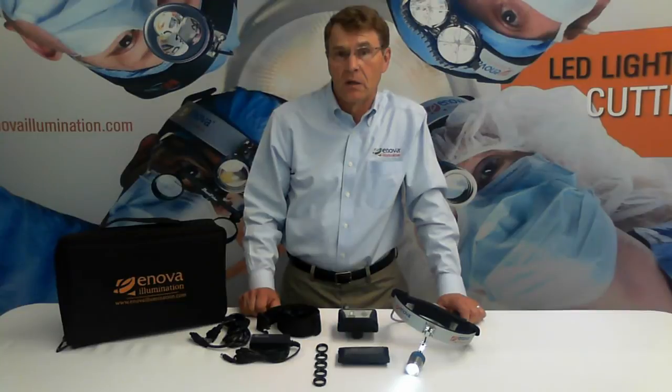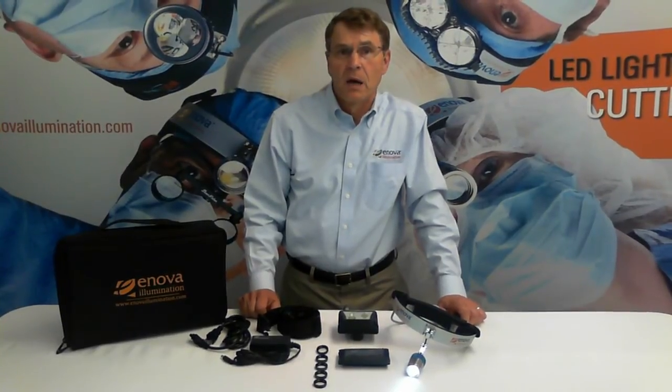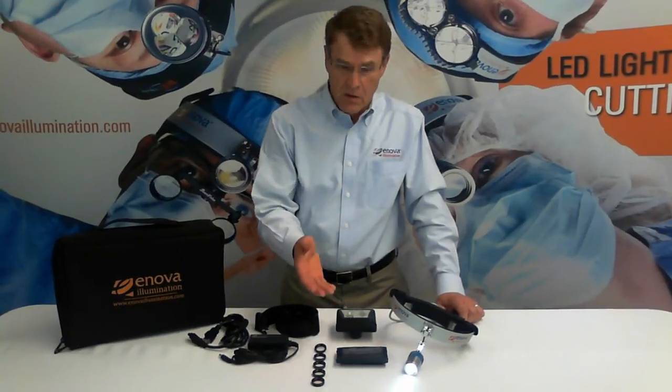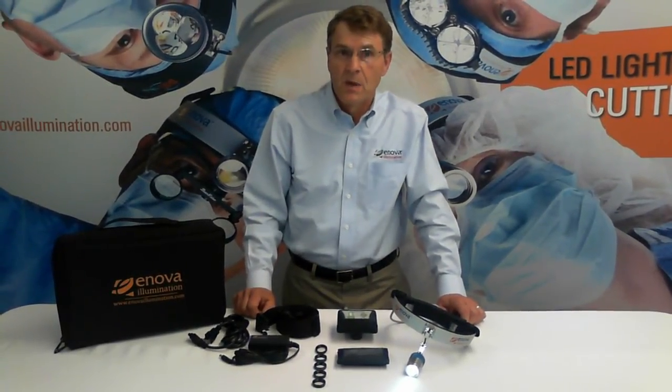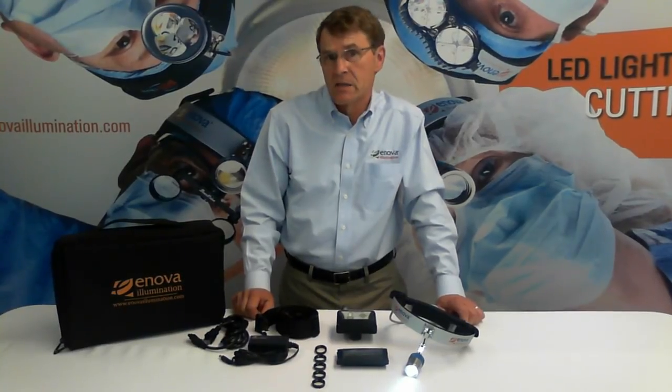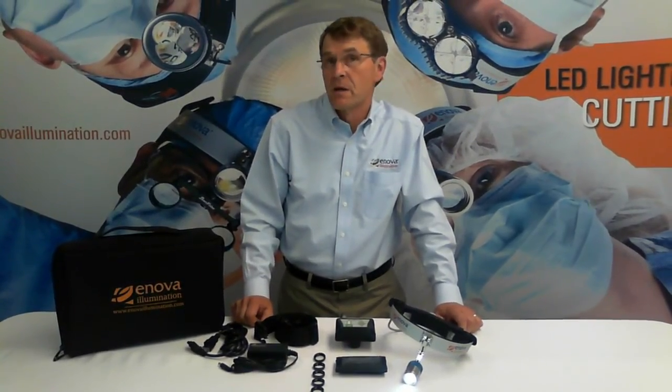Thanks for watching this video and be sure to watch our other videos as well on model D200, model S100, on our color temperature filter kit, on setup of the entire system, troubleshooting, and frequently asked questions. Please see our website for complete information, and again, thanks for watching.